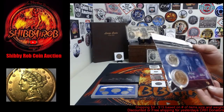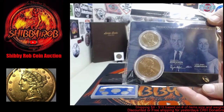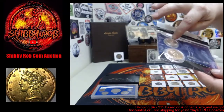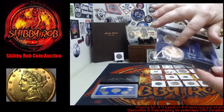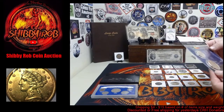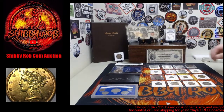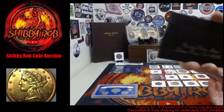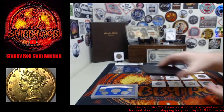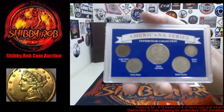We have a presidential dollar coin and first spouse medal set — this is a Lyndon B. Johnson presidential one dollar coin, uncirculated, along with the Lady Bird Johnson first spouse medal in copper or bronze. We also have a 1992 United States Mint silver proof set.